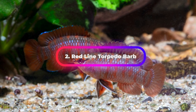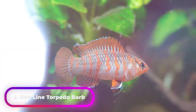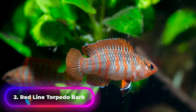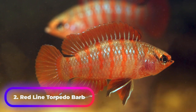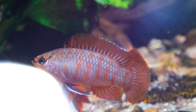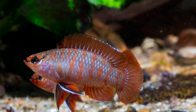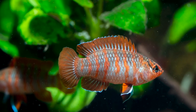The Redline Torpedo Barb, also known as the Denison Barb, Miss Kerala, Redline Torpedo Barb, or Roseline Shark, is an endangered species of cyprinid fish endemic to the fast-flowing hill streams and rivers of the Western Ghats in India. It is commonly seen in the aquarium trade, and pet collection has caused it to become endangered and remains its single major threat.